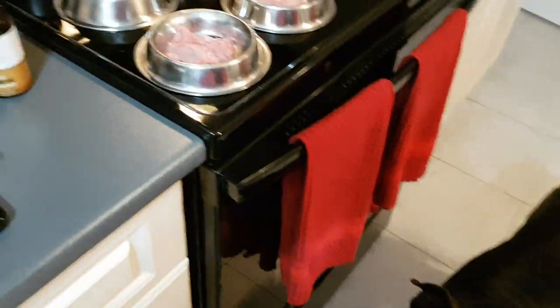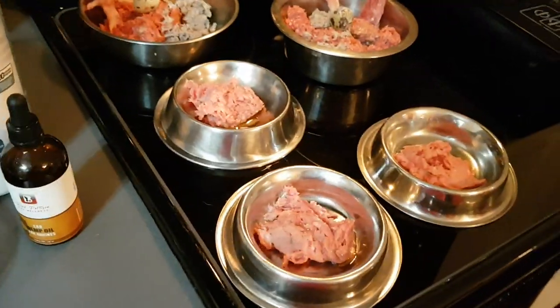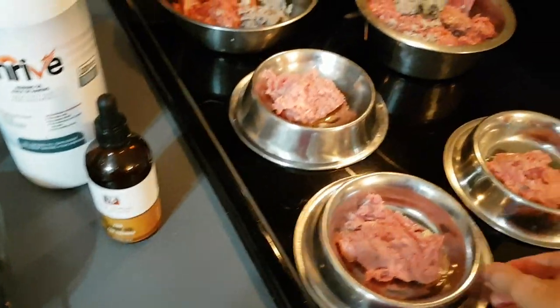So I'm feeding my six raw fed pets. Big Country Raw is our main supplier. I'm gonna do the cats first.